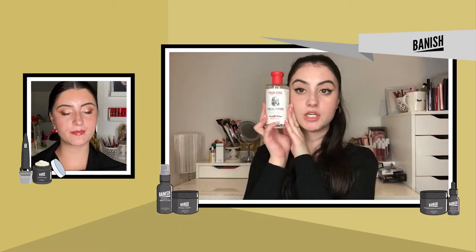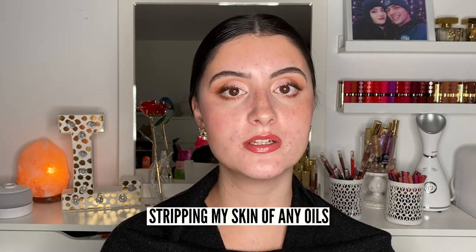Next up: Thayers Witch Hazel. I actually did use this one and even made a video on it, but I would never put it on my face now. I didn't really know my skin type back then, so anything claiming to help with acne or reduce oils I just put on my face — including hydrogen peroxide and straight essential oils. The Thayers toner isn't terrible, but witch hazel can be very stripping. I have dry and sensitive skin even though I'm acne-prone, so I was completely stripping my skin of oils, triggering more acne and probably ruining my moisture barrier.